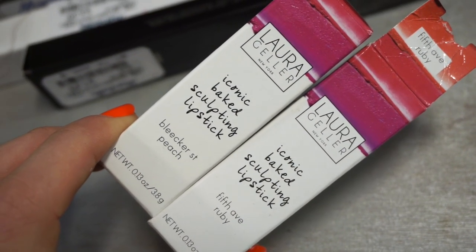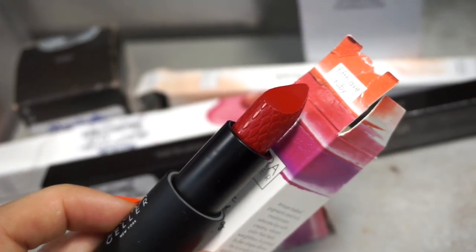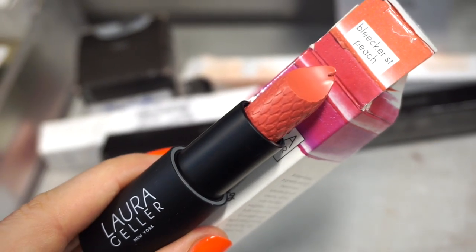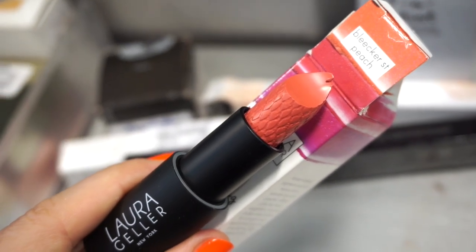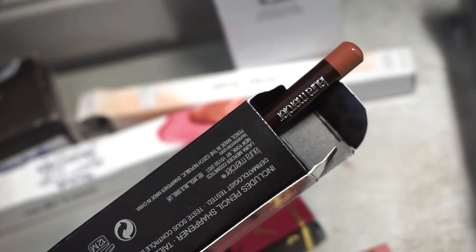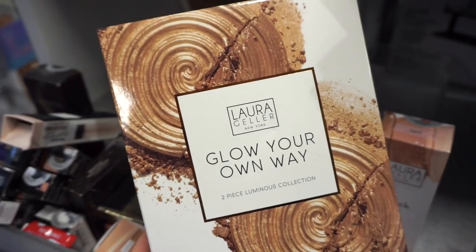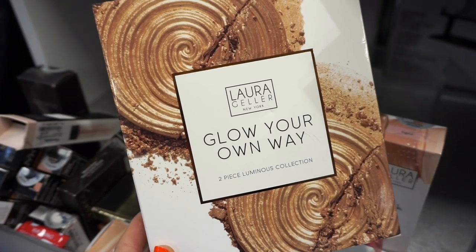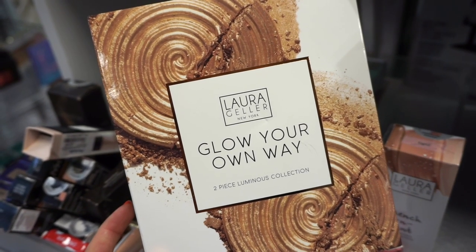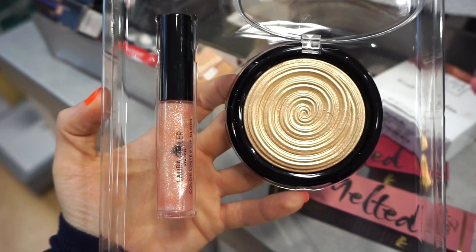I'm at Marshalls now and I found two more of these Laura Geller Iconic Baked Sculpting Lipsticks in new shades we've never seen. This one right here is in Fifth Avenue Ruby — it's a gorgeous true red, also $3.99. Unfortunately this one is not in the best condition, but this is Bleaker Street Peach — so pretty, like a peachy pinky but more peachy. I see another Laura Mercier lip pencil retailing for $7.99 at Marshalls in the shade Hazelnut Tea — so beautiful. The next kit I see here is this Laura Geller Glow Your Own Way Two-Piece Illuminating Kit in Gilded Honey. There was only one piece here, retailing for $6.99. This one has 10 grams of product — usually her highlighters have about six — so you get a huge amount. The lip topper is a gorgeous peachy, goldy type of shade.